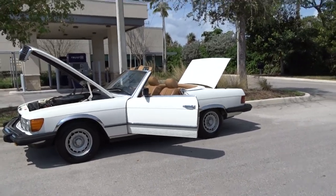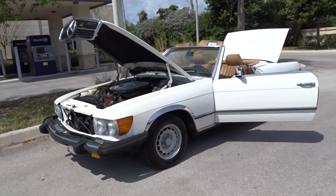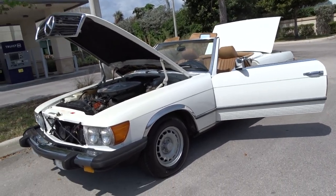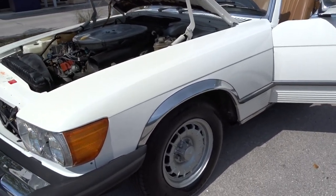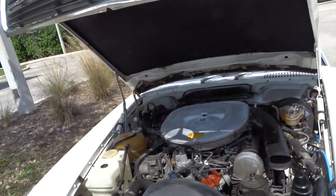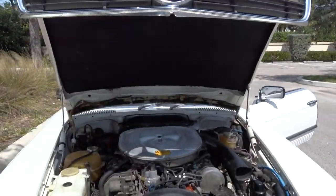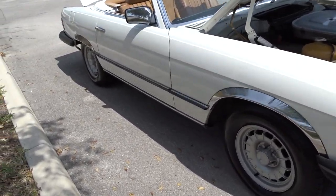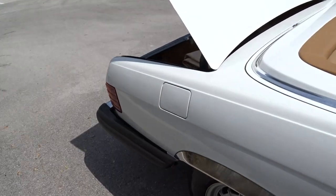We're going to do a little walk-around video and tell you what we know about the car. It's a 1984 380 SL — they had dual timing chains in '84. It's pretty much factory, and I think it's got maybe an aftermarket radio but it is a Mercedes radio. That's your engine — we're going to start it up in a little bit and take it around the block to show you how it runs. It's arctic white with a tan interior.